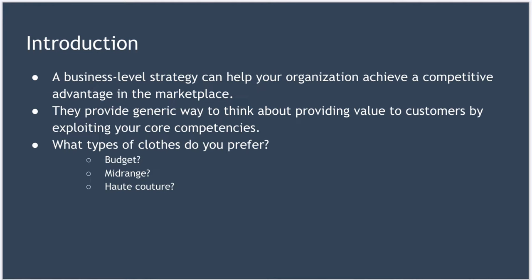To get you to spend your hard-earned money, clothes retailers must stand out in the marketplace by differentiating themselves from the competition. And one way to think about how you differentiate yourself is in terms of business-level strategies.